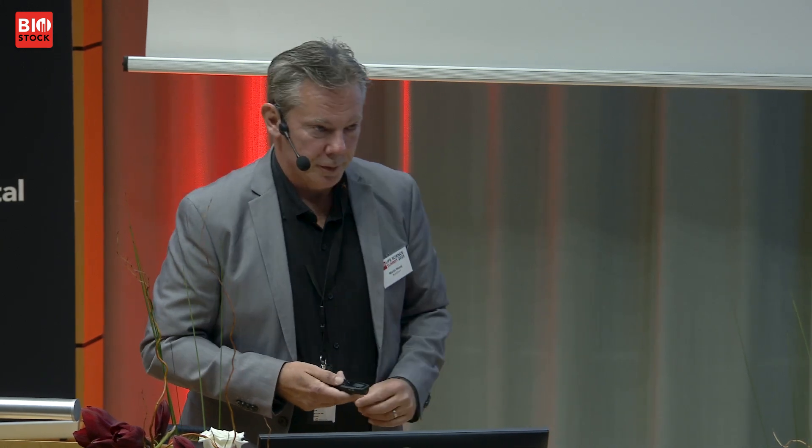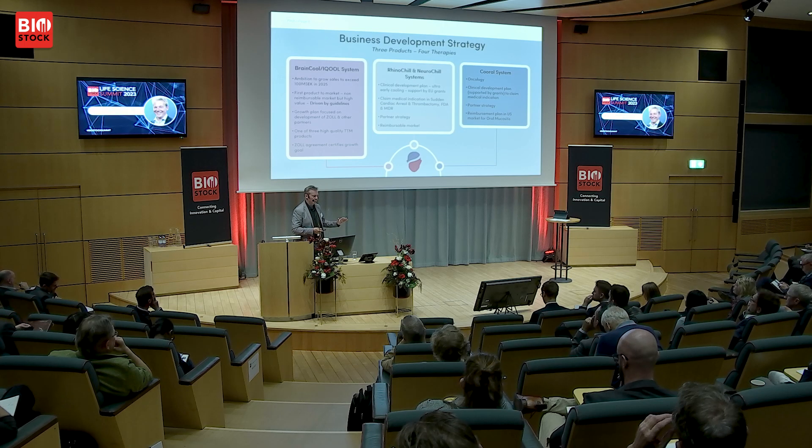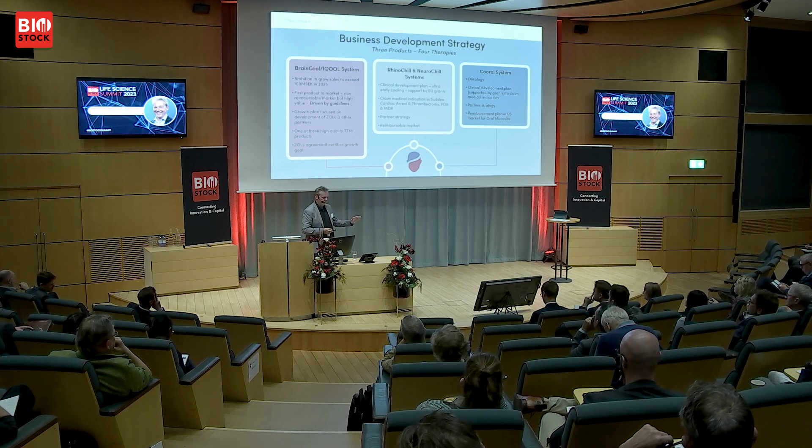We expect to launch the stroke product already in 2025, and two years later a new treatment for cardiac arrest. The Coral System is an outlier — it is for oncology patients for a side effect called oral mucositis, a side effect of cancer treatment. On average, US patients have healthcare costs of $25,000 from this side effect. We are the only approved solution — there is no pharmaceutical product approved — and we are the first mover, working hard to obtain solid reimbursement before launch.